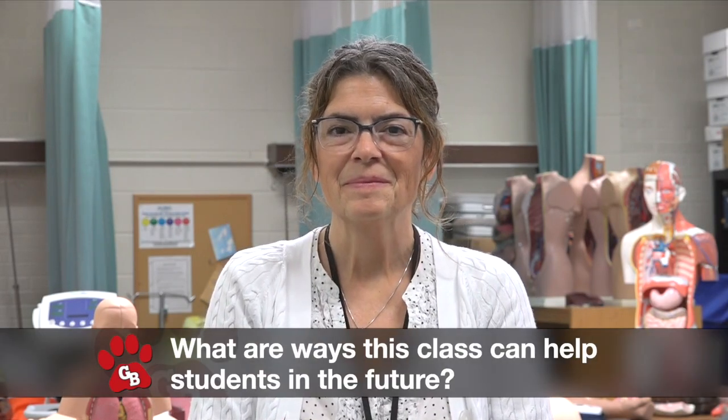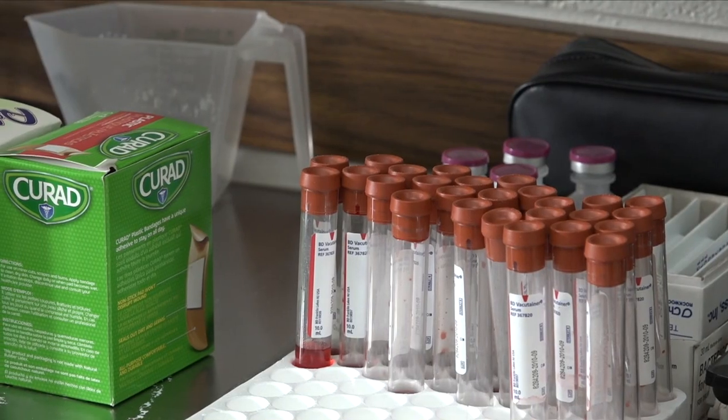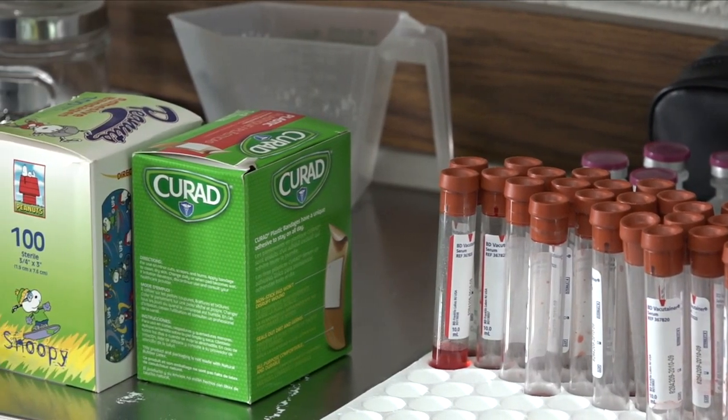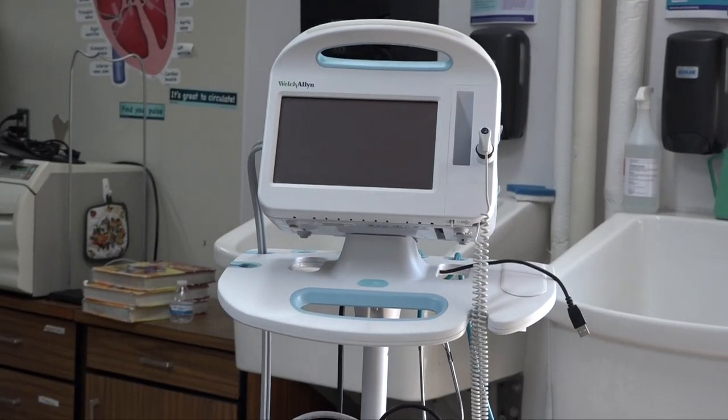What are ways that this class can help students in the future? I think there are so many opportunities that many students don't even know they have. The medical field is constantly changing with all of the new innovations and technologies out there. Students can start learning about these opportunities by taking Medical Occupations.